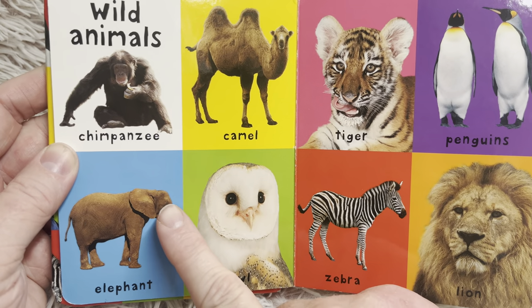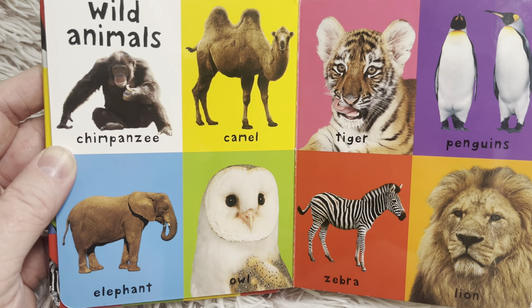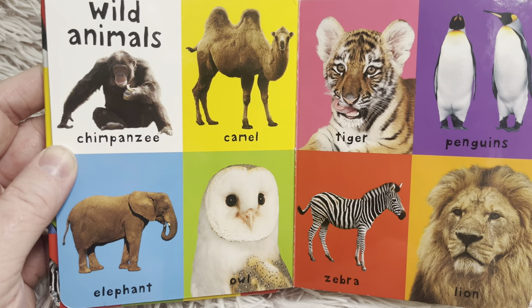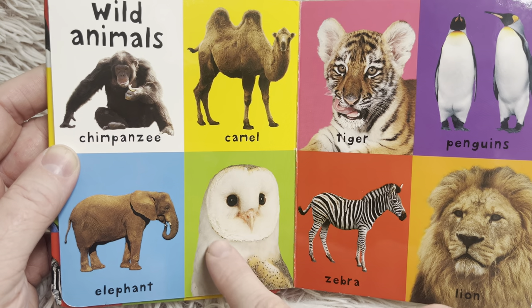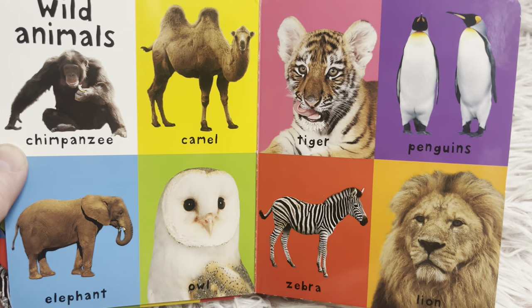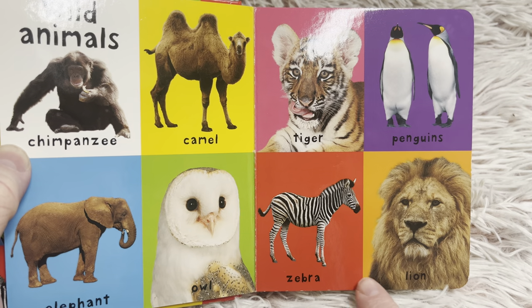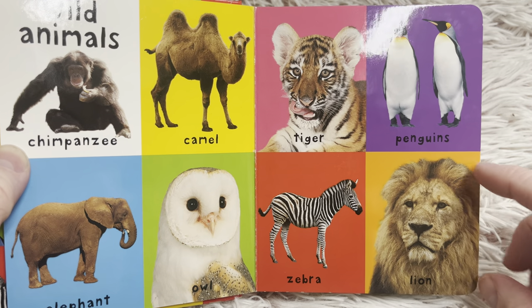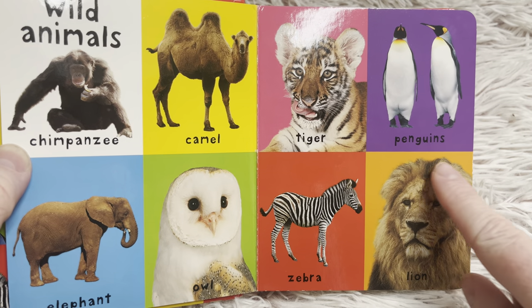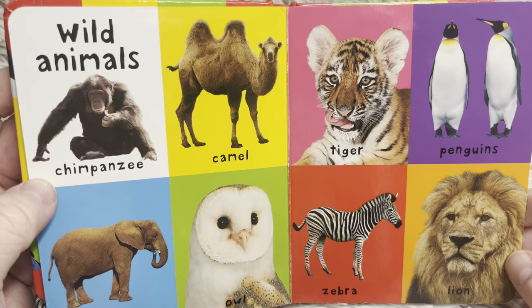Elephant — an elephant has a very long trunk and is the heaviest land mammal. There's an owl — owls can turn their heads all the way around. We can't do that, friends — we can only turn it from side to side. Zebra. And lion — this is a male lion. He has a mane, and so that means he's the male, he's the dad.